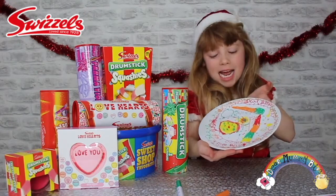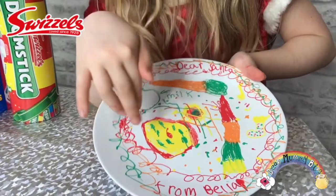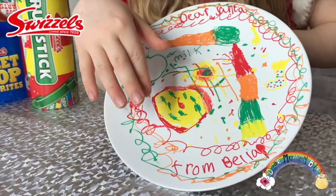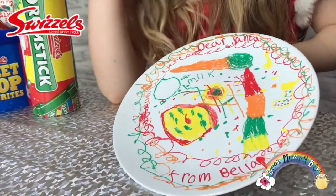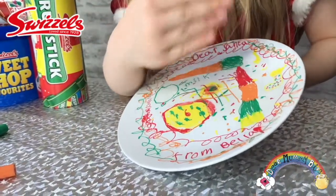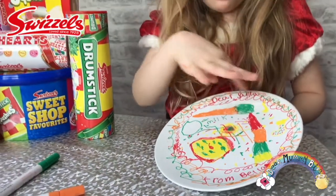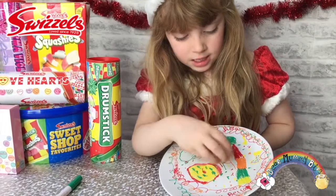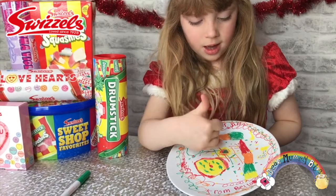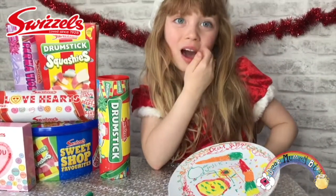I've finished with my plate now — look at it! We've got a cupcake that looks like a mince pie for Santa, a carrot for Rudolph, a magical carrot for his friends to chop up, and stockings and magical little rainbow things. There's also a flower and little decorations around the edge.